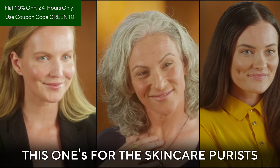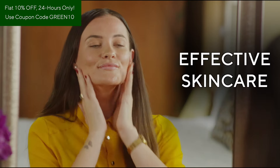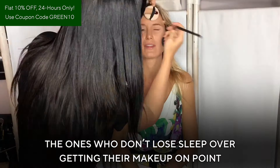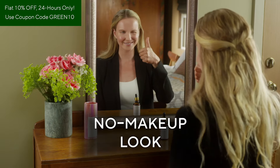This one's for the skincare purists — the ones for whom pure, natural, effective skincare is not just a matter of choice, but a way of life. The ones who don't lose sleep over getting their makeup on point, and instead believe in making a statement by nailing the no-makeup look.